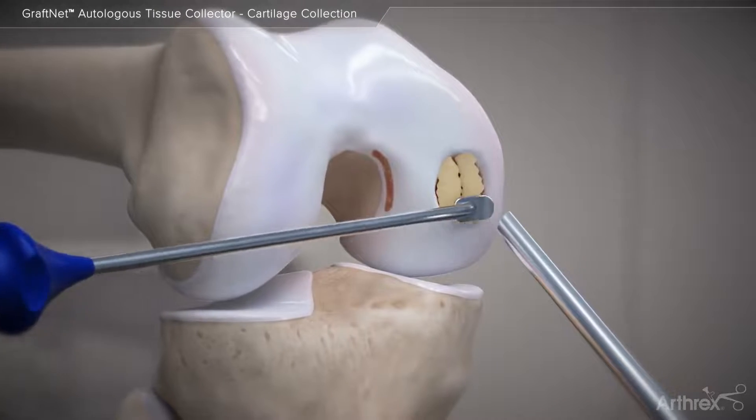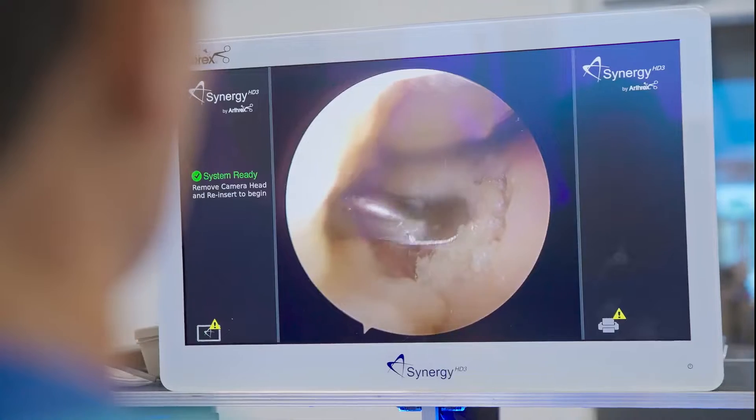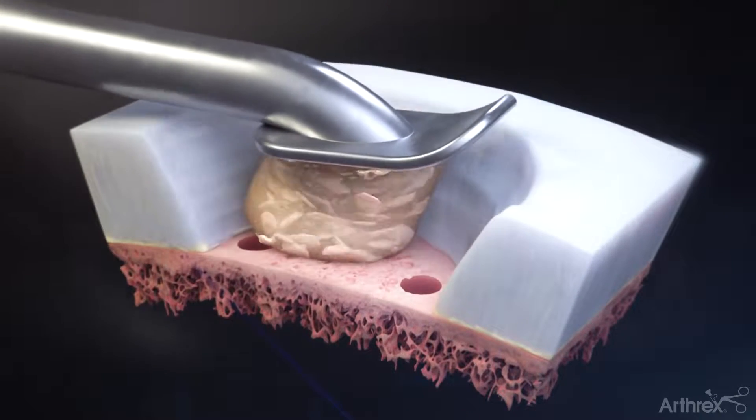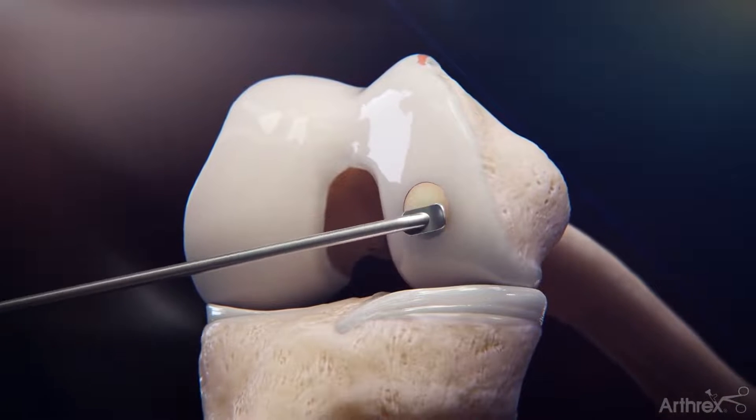When you have that trifecta of in vitro, in vivo, and clinical follow-up supporting a technology, that's something that's hard to beat even with existing technologies that have been well accepted. Any procedure that I would have otherwise considered performing marrow stimulation with drilling is now a potential candidate for AutoCart.